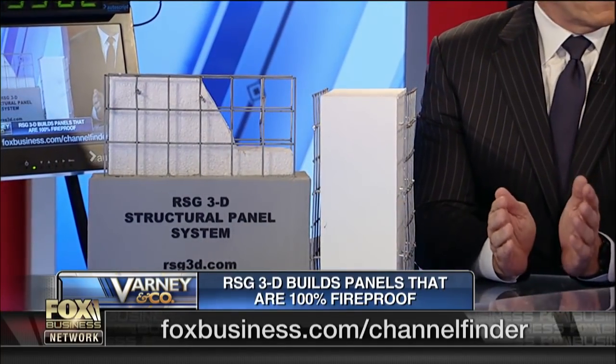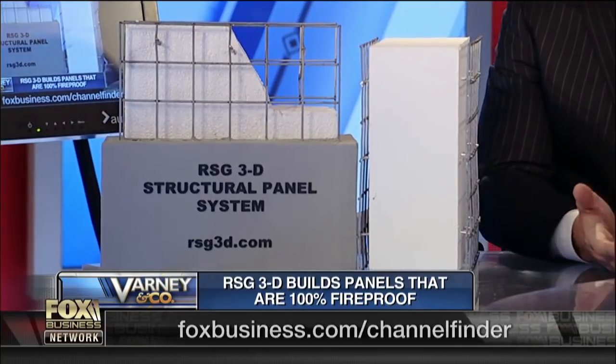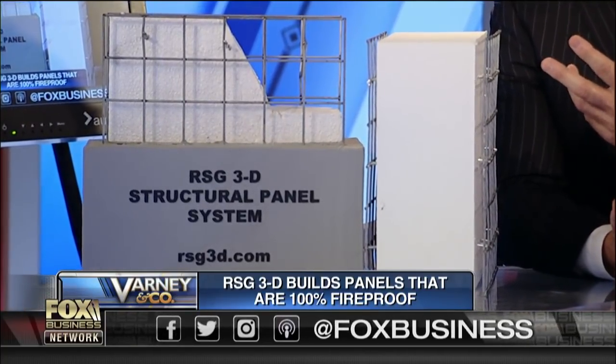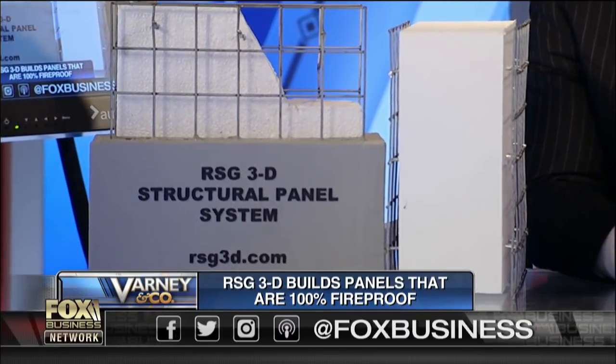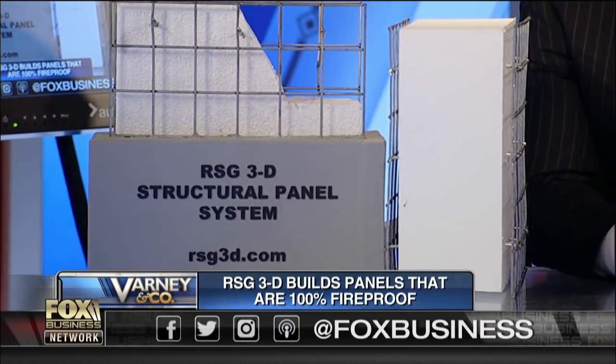We are an advanced materials company and it's a very simple yet elegantly engineered solution to disaster, energy efficiency, healthfulness. The panel itself is made of three components: expanded polystyrene, a ubiquitous insulation material all around the world; steel, a high-grade steel truss system — truss systems are used for bridges, the strongest way you can build; and then it's covered in concrete. If you think about buildings around the history of the world — the Parthenon, the Cathedral of Notre Dame — they're all concrete and stone. So we are bringing commercial-grade reinforced concrete buildings to the masses at an affordable level.